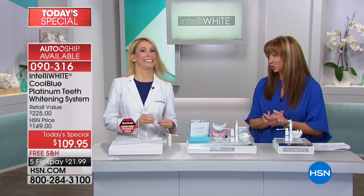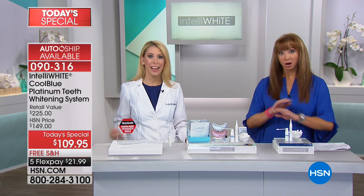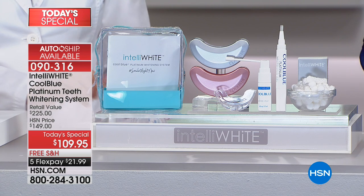We want to hear from you — the testimonial talk line is open. This is Dr. Jen's only cool blue today special for the year. Only shot. It's a half-off sale.